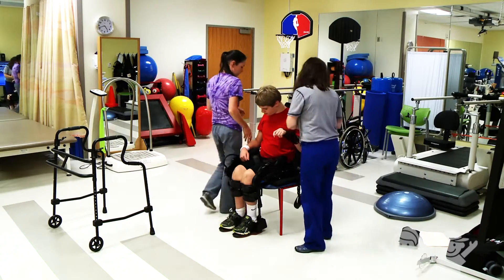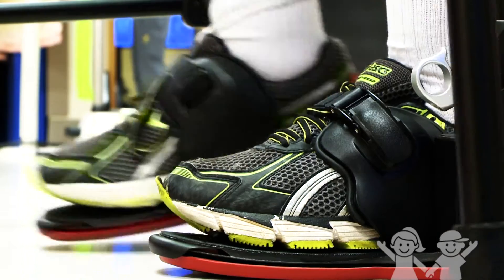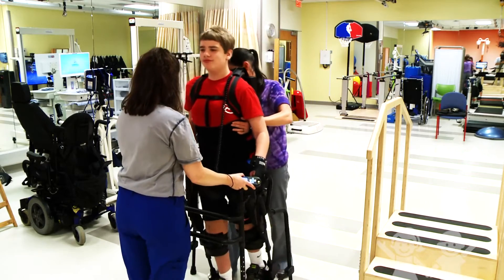We can use it with patients that have different levels of spinal cord injuries, different types of strokes. It's hard to narrow it down to any specific population — it really works with a lot of different neurological injuries.